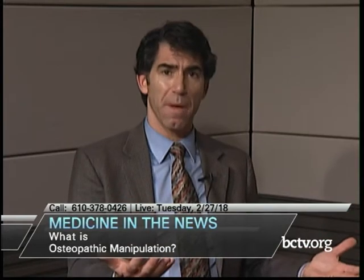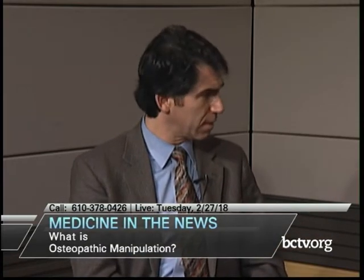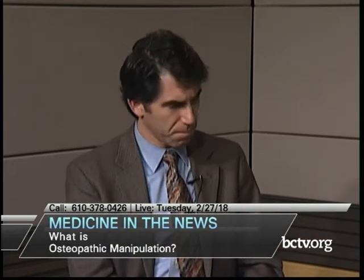In terms of training, osteopathic medicine involves the same four years of medical school, the same coursework, and postgraduate residency. Some osteopathic physicians do a fifth year as a fellowship in OMM. We take the same board certifications and the same Step exams during medical school and residency. It's pretty similar in terms of rigor to allopathic MD training.